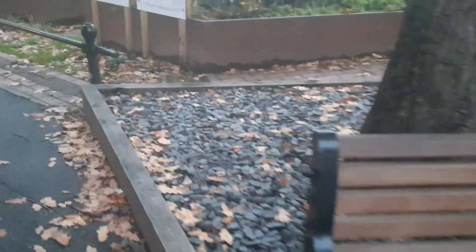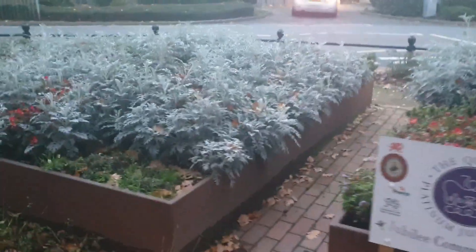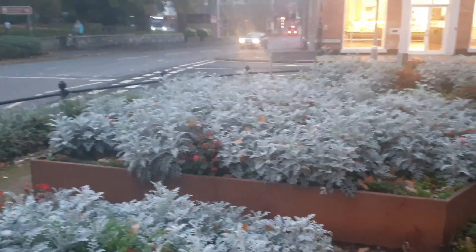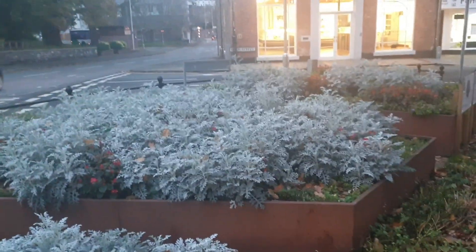It's all still looking amazing and well maintained. Outside Iceland they've got a bench and the plants are looking quite nice. Time of year things are starting to die off, but the plants on the beds are being looked after. Looking good.